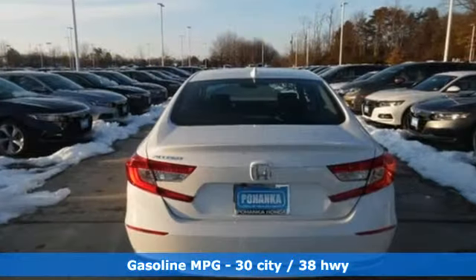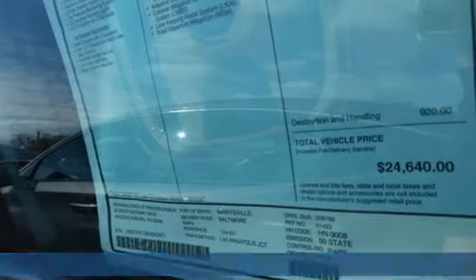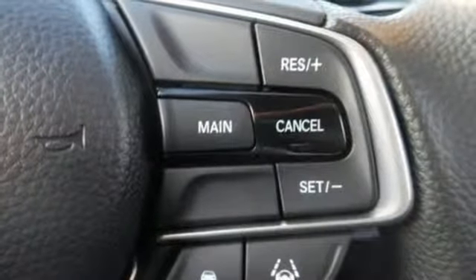It comes nicely equipped with features you'll love: streaming audio, wireless phone connectivity, dual zone climate control, push-button start, and manual tilting steering column.